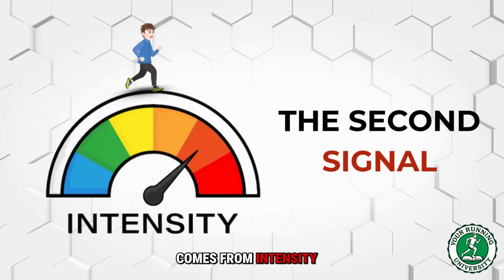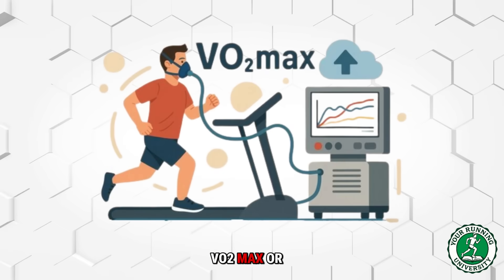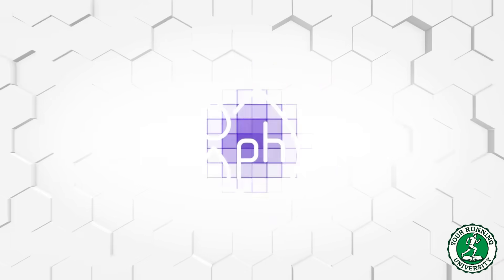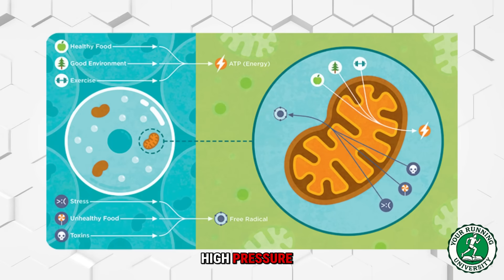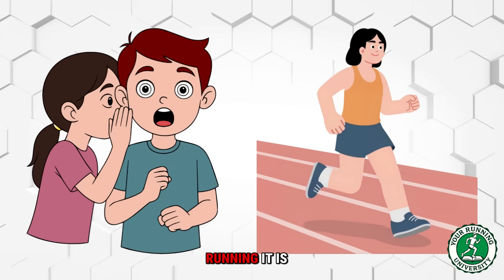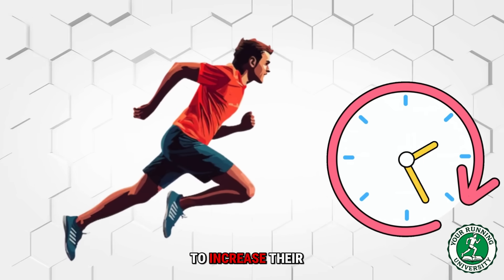The second signal comes from intensity. If long runs build more mitochondria, high-intensity intervals make them stronger. When you run close to your VO2 max or lactate threshold, you create a massive energy crisis inside the cell — pH levels drop, acidity rises, and oxygen becomes scarce. This shock forces existing mitochondria to become more efficient, learning to clear waste products and operate under high pressure. The secret to endurance is polarized training: lots of slow running to increase the number of mitochondria, and a small amount of very fast running to increase their power.